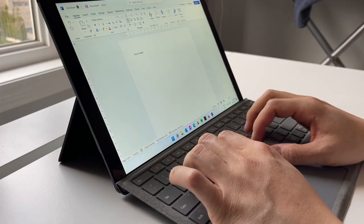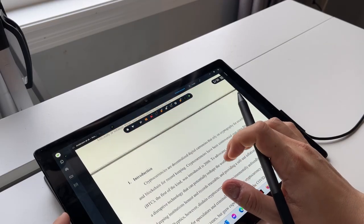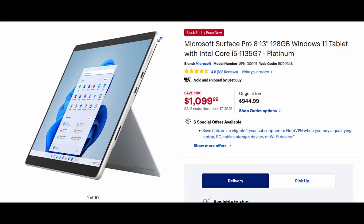I think the Surface Pro is a great device for any student because it is a two-in-one device, combining the utility of a traditional laptop with the lightness and touch functionality of a tablet. Sometimes when you're a student you want that flexibility. In today's video I want to share my experience with the Surface Pro 7 and why I think it's a great device, especially with Black Friday and the holidays coming up.